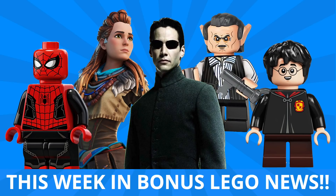Hey guys, Michael here, and I'm back to talk bricks. Today we're talking This Week in Bonus LEGO News, where every Saturday I bring you the LEGO stories you need to know.